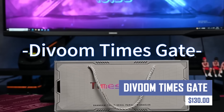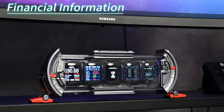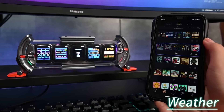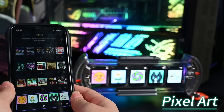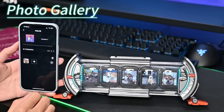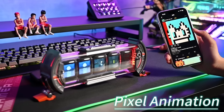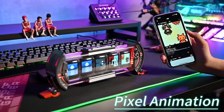The Davoom Times Gate is a pixel art informative display with a 128x128 pixel resolution that can be customized to display various information. It features a smart app for control, multiple display modes, sound effects, and vibrant colors. The display can be used as a desk clock, art display, social media tracker, and a conversation starter, providing quick updates on weather, news, and stock prices.